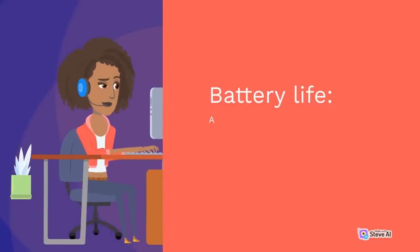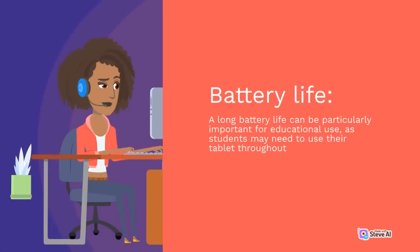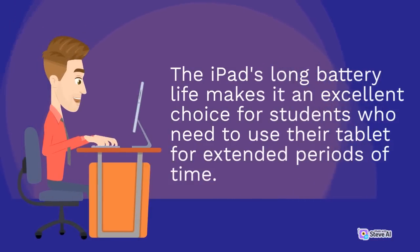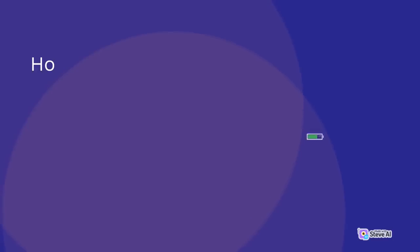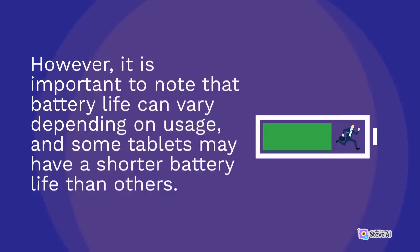A long battery life can be particularly important for educational use, as students may need to use their tablet throughout the day without access to a charger. The iPad's long battery life makes it an excellent choice for students who need to use their tablet for extended periods of time. However, it is important to note that battery life can vary depending on usage, and some tablets may have a shorter battery life than others.